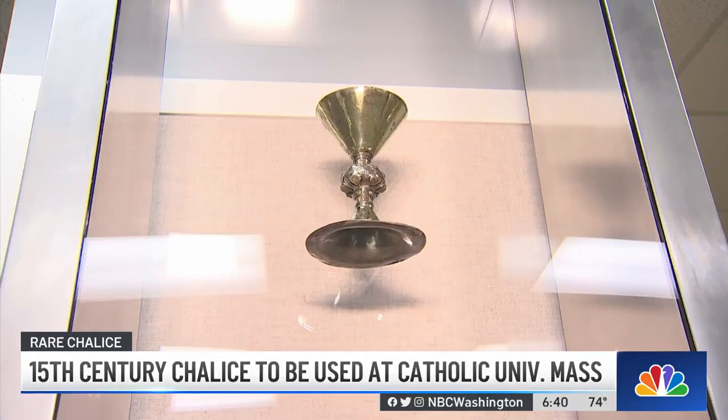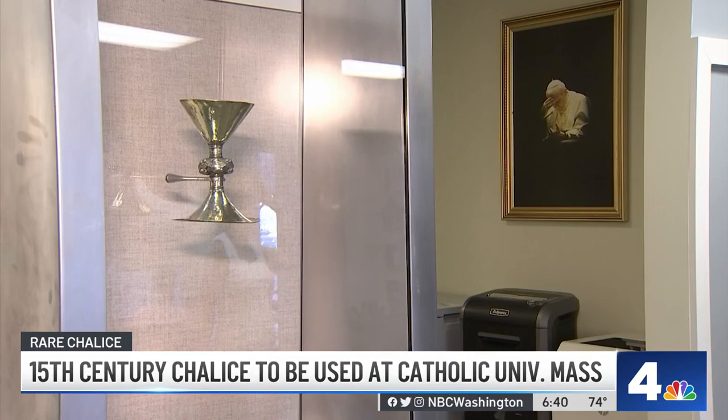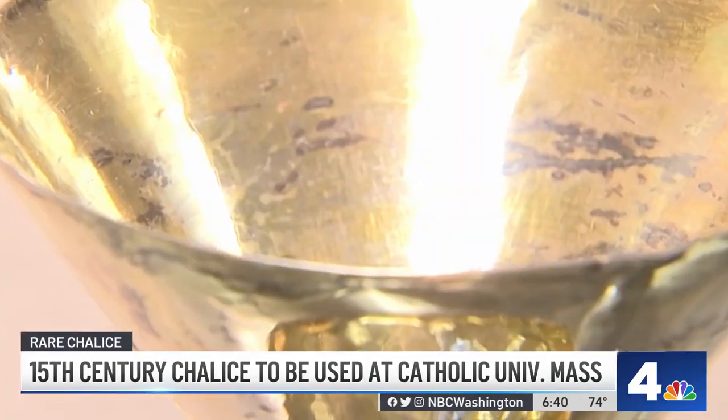Somehow it made its way to England, where it was sold in 1930 and again vanished. Then a few years ago, it was found in a cardboard box in a shed behind the house of the man who bought it almost 100 years ago.